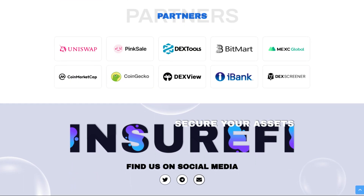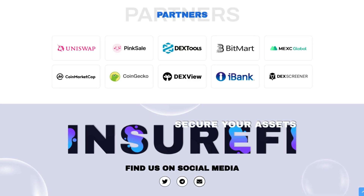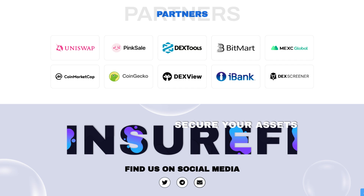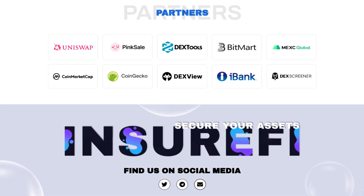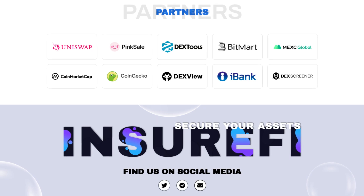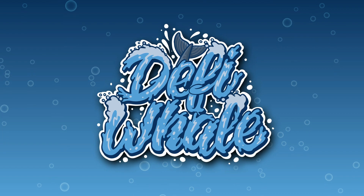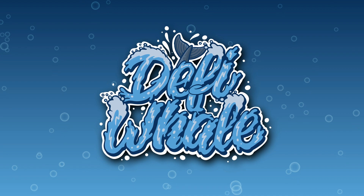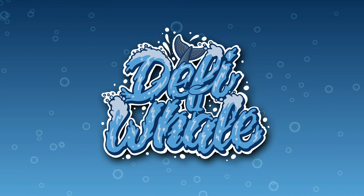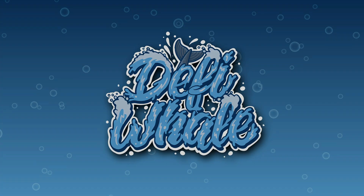A project like this has awesome partners: Uniswap, Pink Sale, Dextools, BitMart, MEXC Global, CoinMarketCap, CoinGecko, DexView, iBank, and DexScreener. Make sure to find them on their social media so you never miss an update about the project. That was it for the video on InsureFi — an awesome project that might just change the way the entire DeFi ecosystem works. As always, nothing in this video was financial advice, and you should always do your own research as well. Thanks for watching, and catch you in the next one.